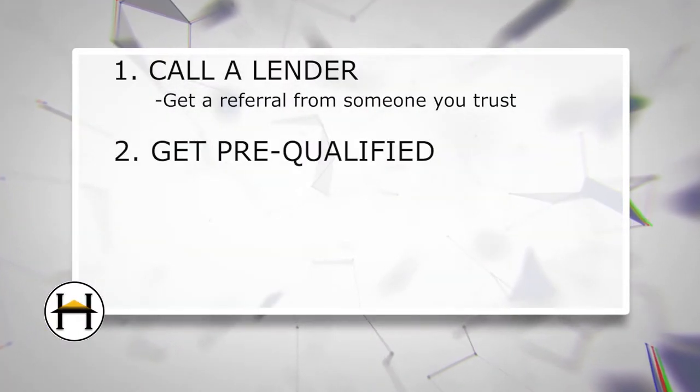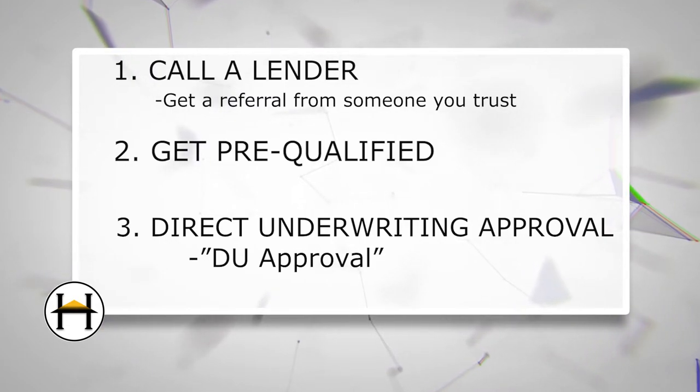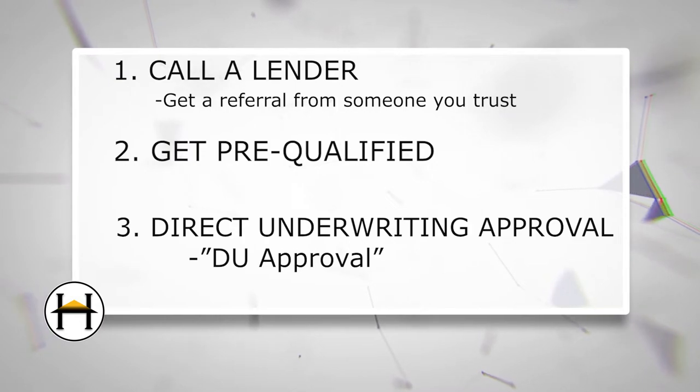Step three: direct underwriting approval, also known as DU approval. Direct underwriting means a direct lender is approving you for the funds — they're essentially giving you a blank check to go out with a real estate agent and purchase your home. Steps two and three can be done within hours if you have your finances on lock and ready to roll, and you know what to expect.